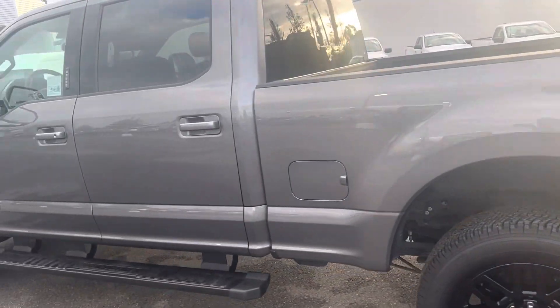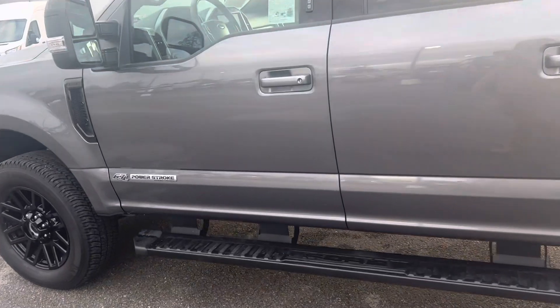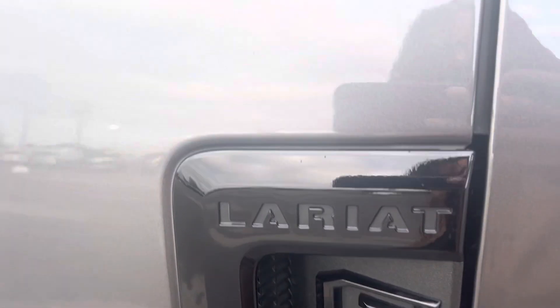This is diesel — 6.7 Power Stroke turbo diesel, as you can see right down here. It's a Lariat. Let's go ahead and take a look on the inside here.